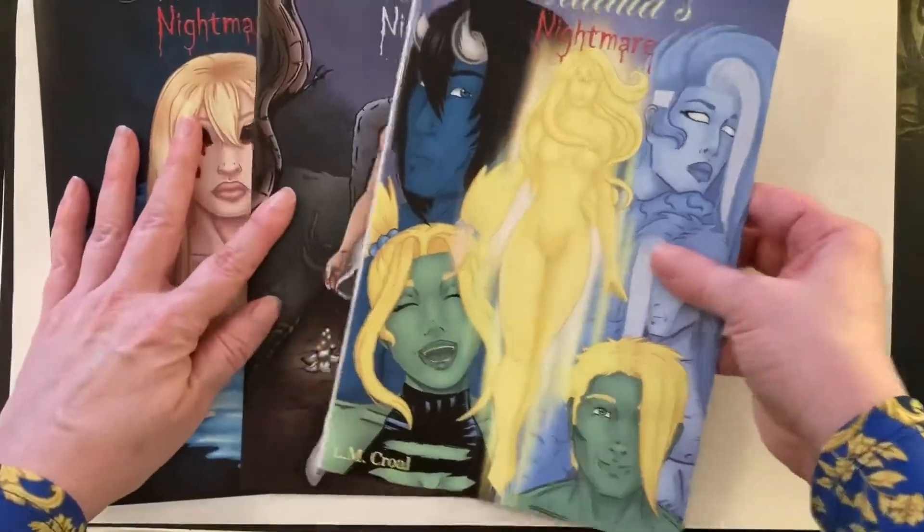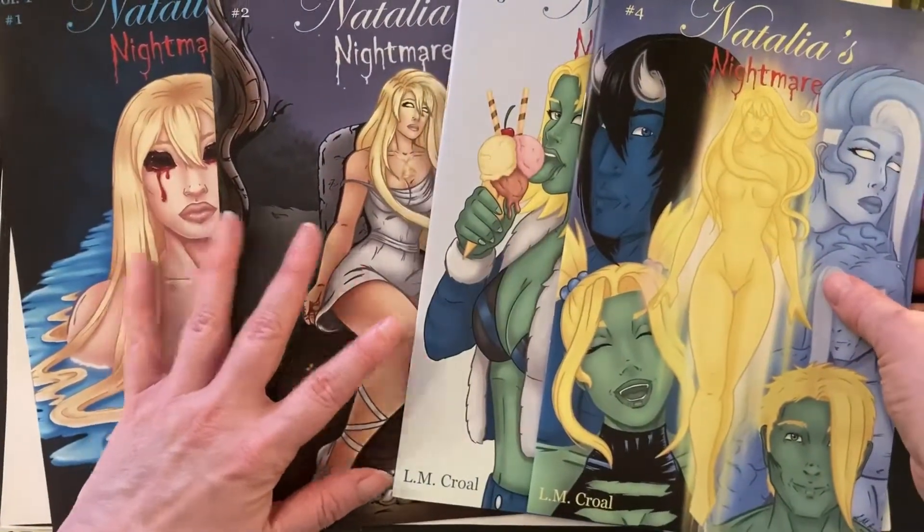So far four issues have been completed, but there's a lot more to come from this series.